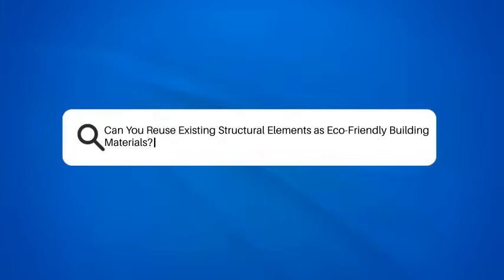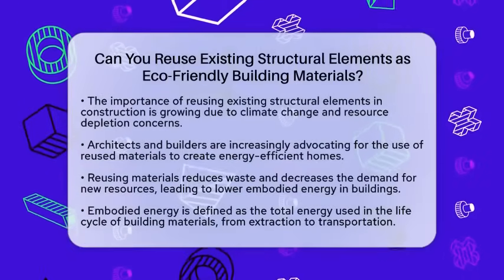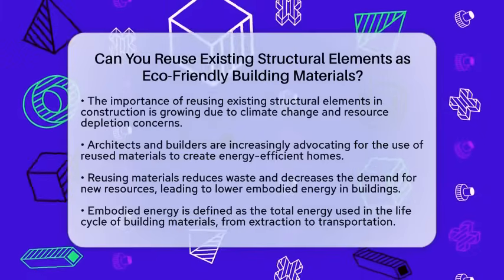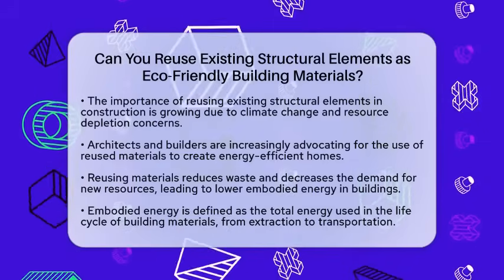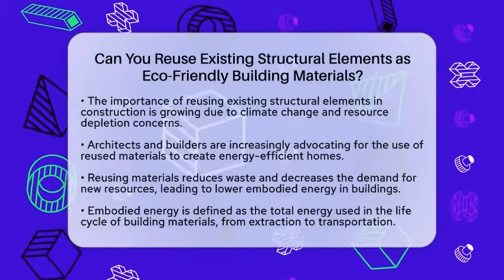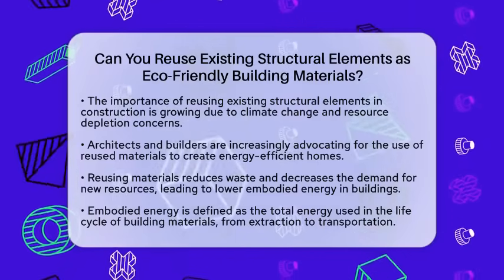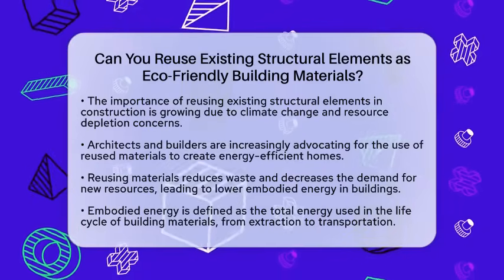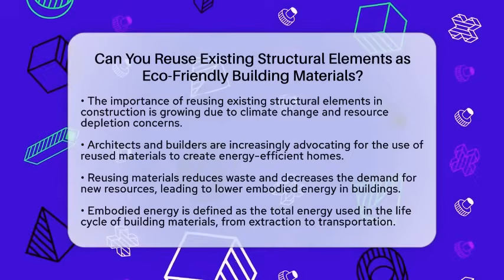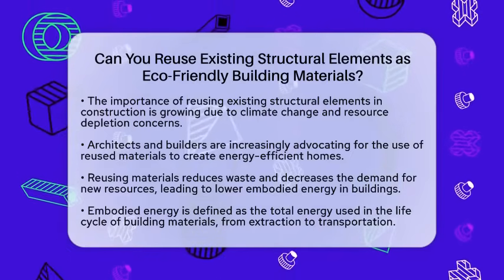Can you reuse existing structural elements as eco-friendly building materials? In today's fast-paced world, the question of reusing existing structural elements as eco-friendly building materials is more relevant than ever. With growing concerns about climate change and resource depletion, many are searching for sustainable solutions in construction. Just this week, several architects and builders have highlighted the benefits of reusing materials to create energy-efficient homes.